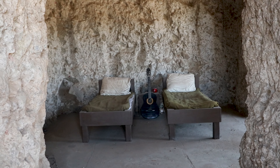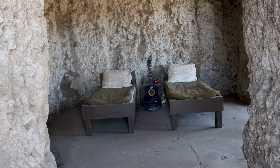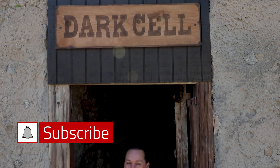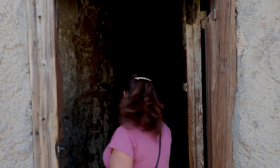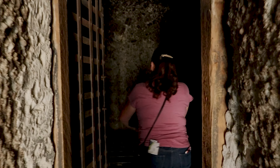It looks like the women's cell was much better than what the men were getting. It's a little bit bigger, much larger quarters, nicer looking beds. Only two women instead of six men in a nine by twelve. I could not imagine being stuck in here — some of them were stuck in here for over a hundred days.